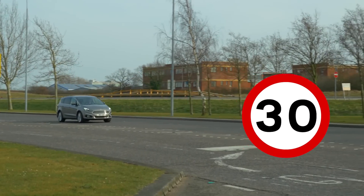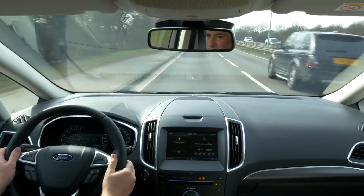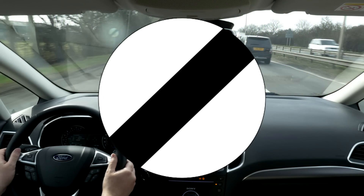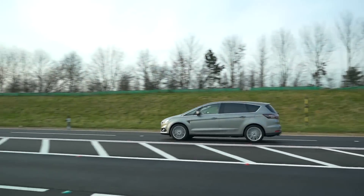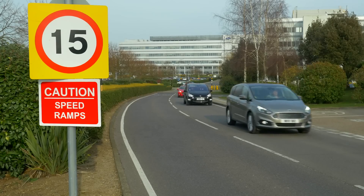The maximum speed is then automatically adjusted according to information from the Traffic Sign Recognition System that reads road signs and overtaking restrictions and displays them in the instrument cluster. Cars with onboard navigation can also use map data to support the system on long country roads where there may be fewer traffic signs.